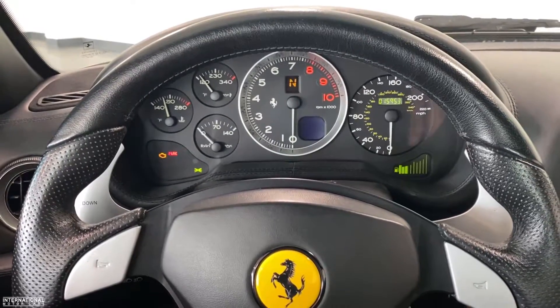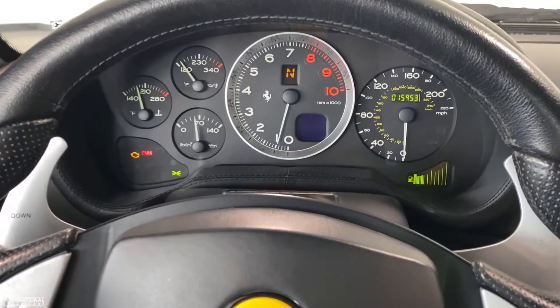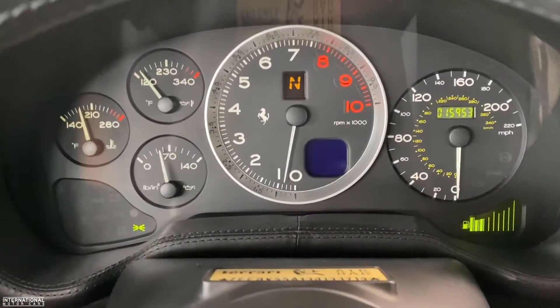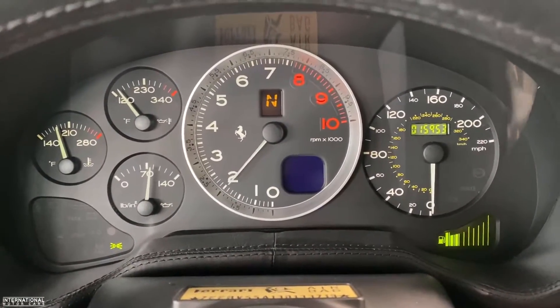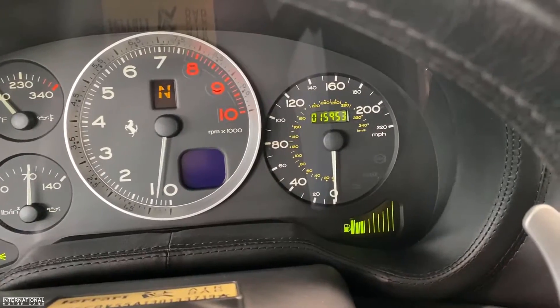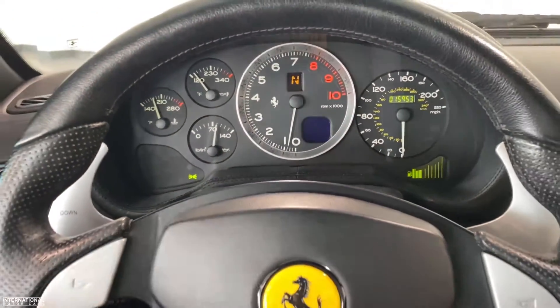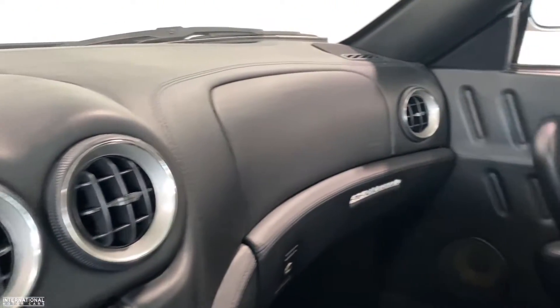Let's go ahead and start this car up. As you can see, under 16,000 miles. No engine lights, no warning lights. And the interior in this car...